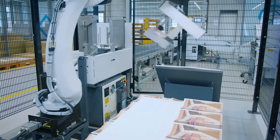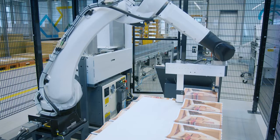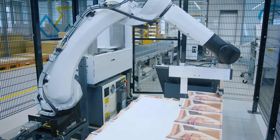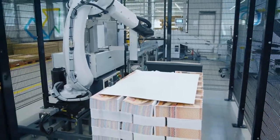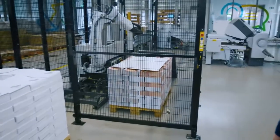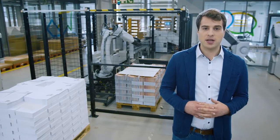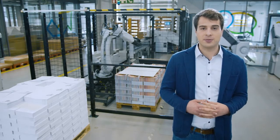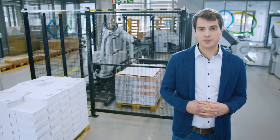The robot is the beating heart of the P-Stacker. It features a robust design to meet the tough requirements of an industrial setting. This is the only way to guarantee a high level of technical availability and a long service life for the system as a whole. Top performance at maximum speed requires appropriate measures to ensure the safety of everyone involved in the process. That is why our P-Stacker is secured with a fence.